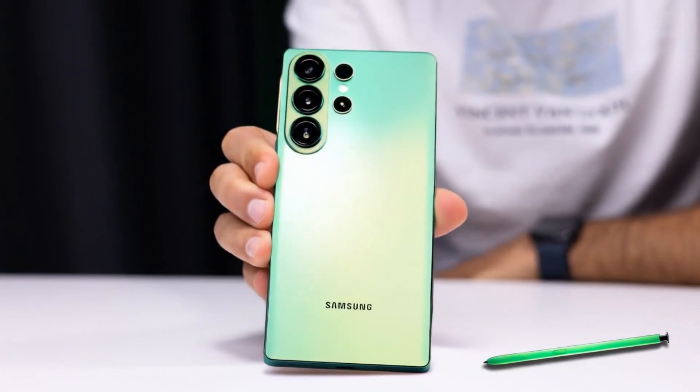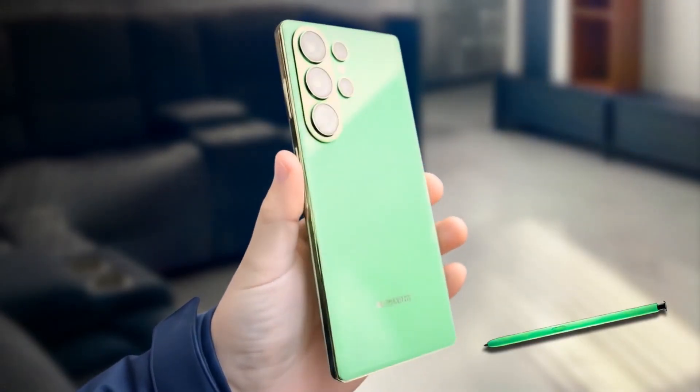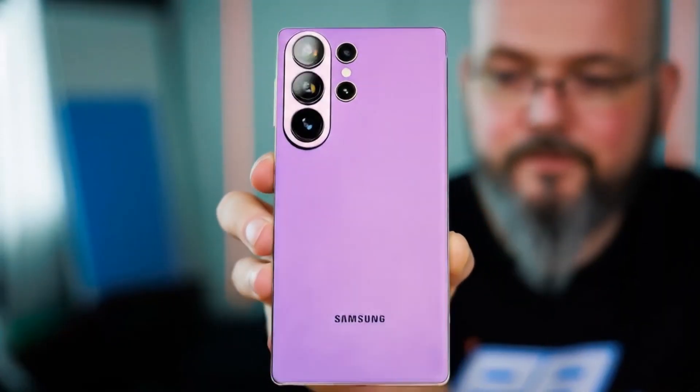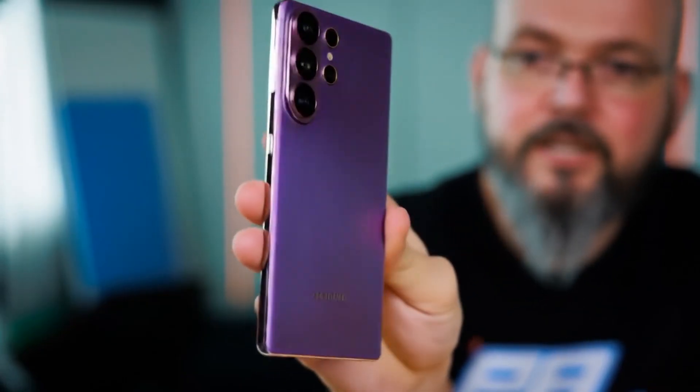What are your thoughts on this? Let me know in the comments section. Samsung's upcoming Galaxy S26 Ultra is shaping up to be one of the most talked-about flagships of 2025. Every leak, every specification, and every rumor just adds more excitement to what could be Samsung's biggest leap in mobile photography yet.